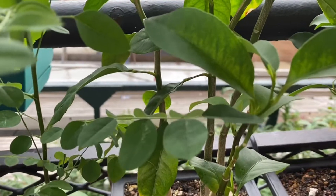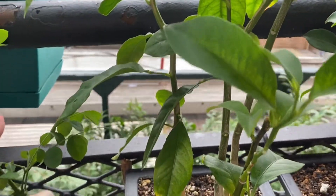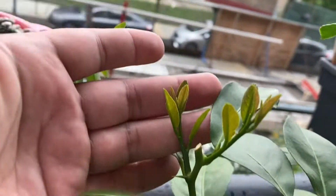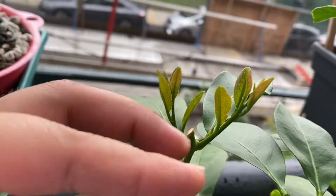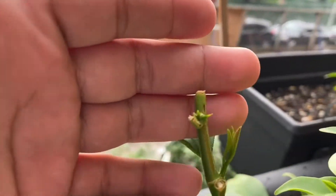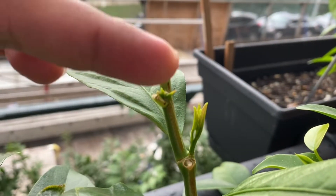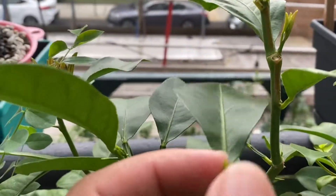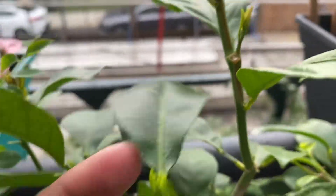Here are the lemons that we pruned recently — already growing two new branches. Same with this one, two new branches growing, and the same with this one, another small branch growing.